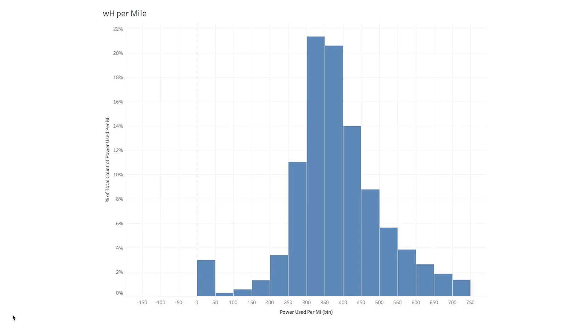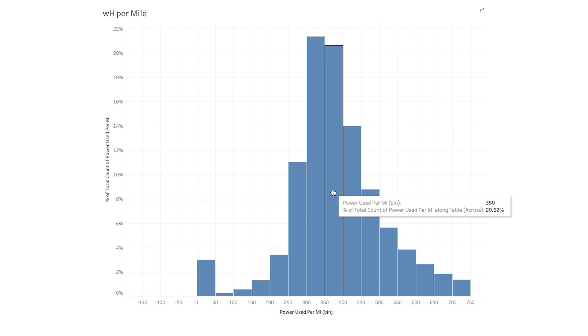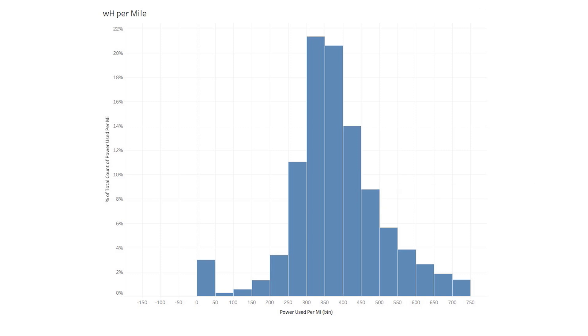On the low end, about 11% of people are at 250 watt-hours per mile, so I assumed that if you're being really conservative, you're at around 200. Looking right in the middle, over 42% of people are between 300 and 400 watt-hours per mile, so I used 300 as normal driving. On the high end, I used 450, and you can see about 14% of people fall between 400 and 450 watt-hours per mile. All of this plays a factor in calculating your monthly cost.